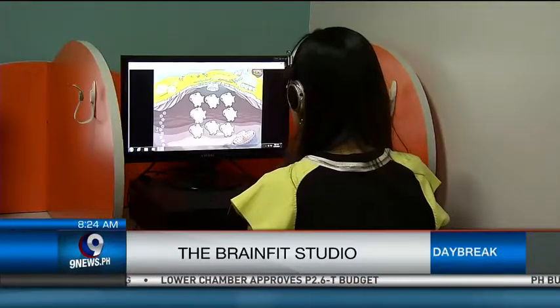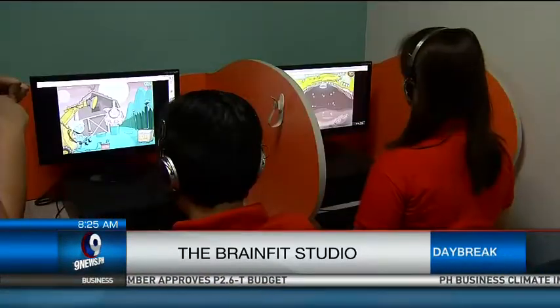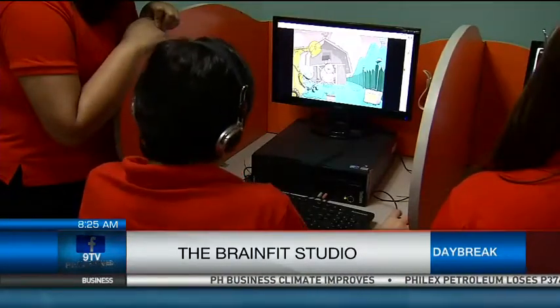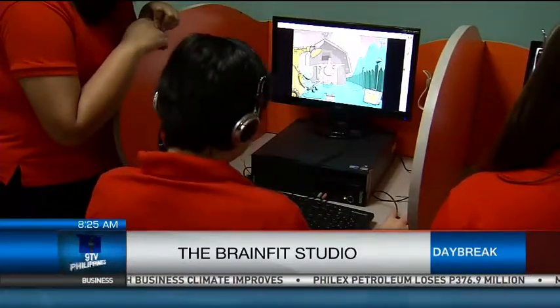Would this program benefit those with learning disabilities or those who are apprehensive about learning at school? Yes, definitely. Brain Fit Studio has trained kids diagnosed with learning difficulties like ADHD, autism, sensory motor issues, and the like. Each child has a unique profile, so we modify the program to specifically address their individual needs.